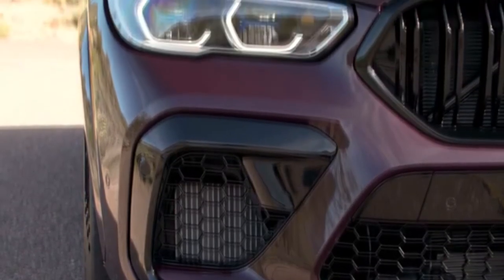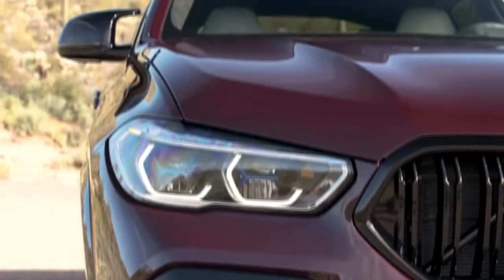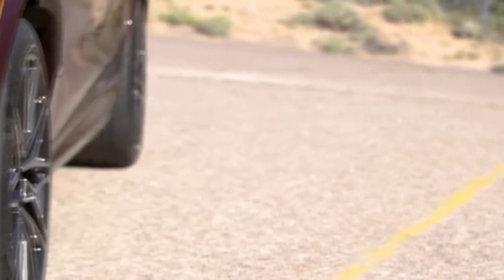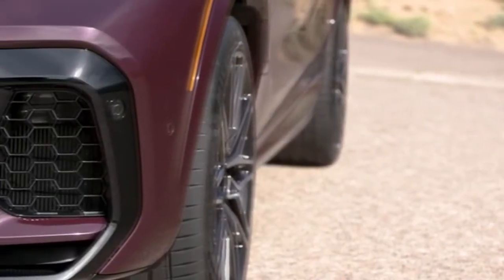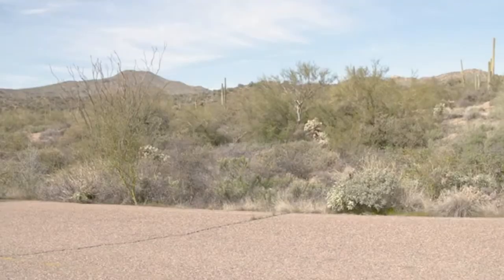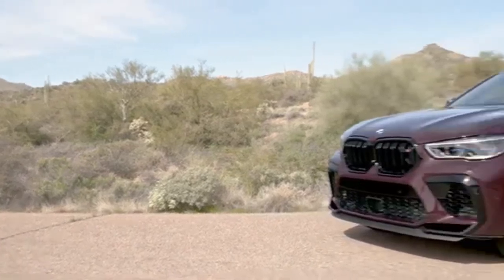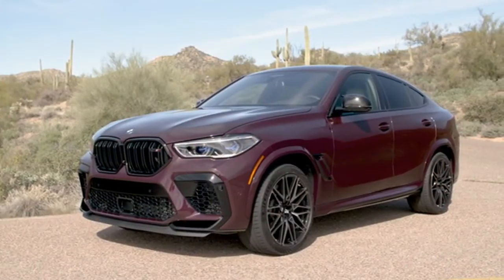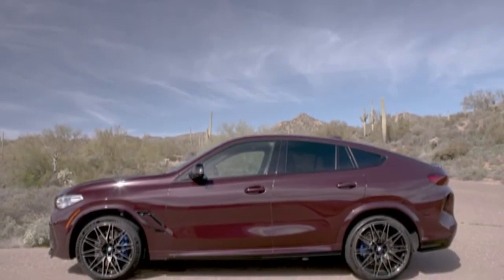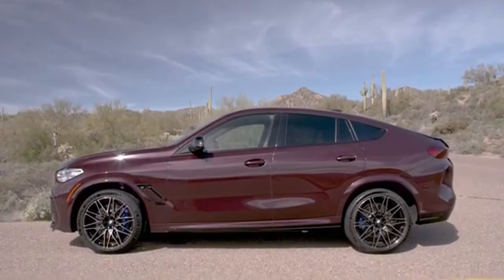The new BMW X5 M and new BMW X6 M both accelerate from 0 to 100 km/h (62 mph) in 3.9 seconds, and they reach 200 km/h (124 mph) in 13.7 and 13.5 seconds respectively. The new BMW X5 M Competition races to 100 km/h (62 mph) from rest in 3.8 seconds and to 200 km/h (124 mph) in 13.4 seconds.